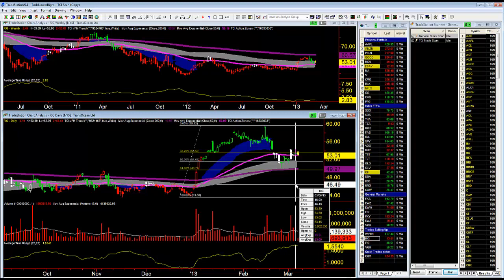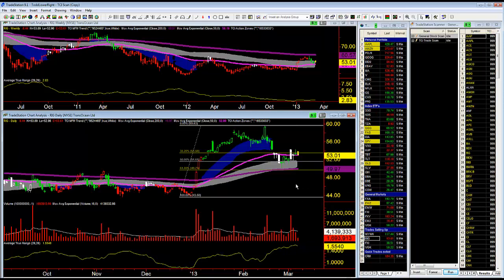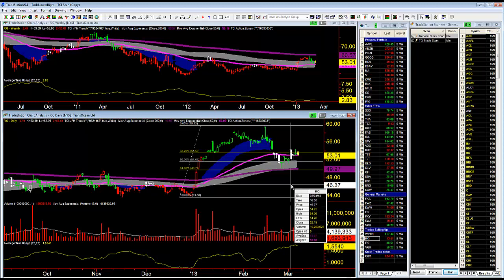The market ran up yesterday to $54.30. Right now the market is about $53 even. I'm going to leave that stop loss in at $51.81, which is right below — $51.81 is actually below that inside pattern right there, the second white inside pattern. If the market comes back down through that low, I'll just want to get out.